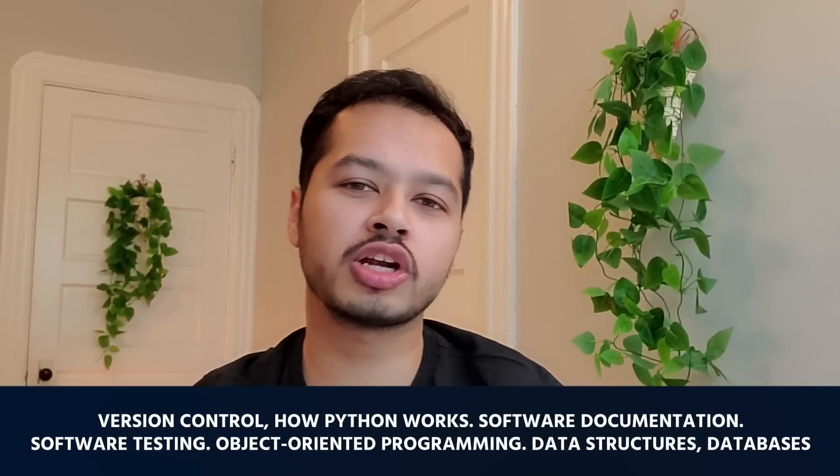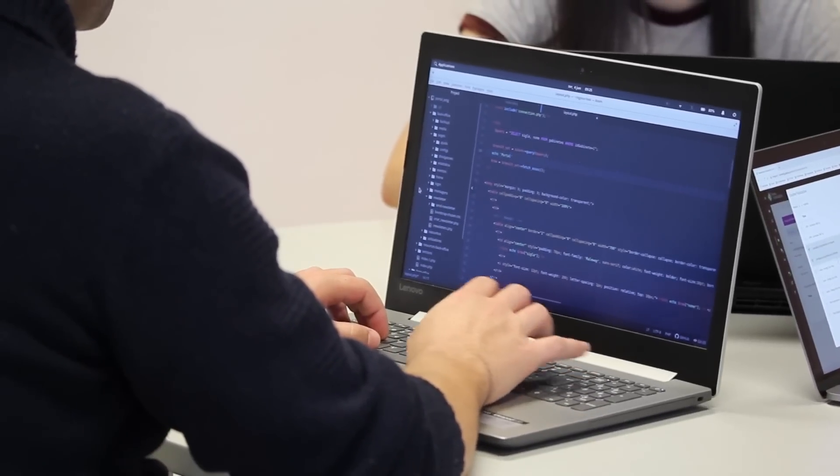We did automatic differentiation in Python. We learned how to use version control, GitHub, unit testing, software development, collaboration, object-oriented programming, and Python in detail.